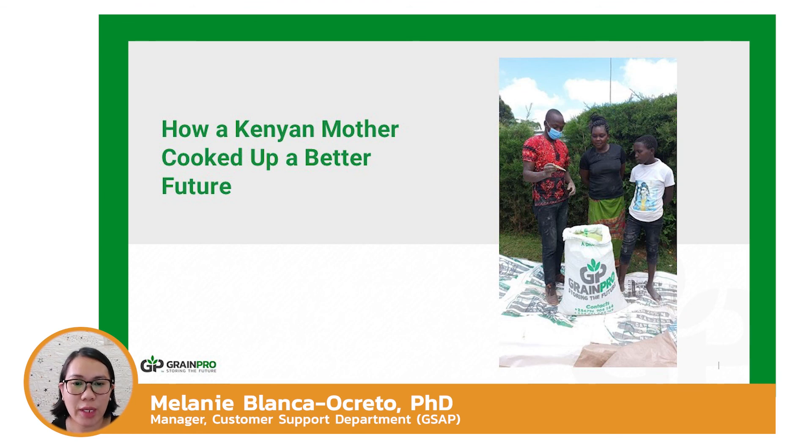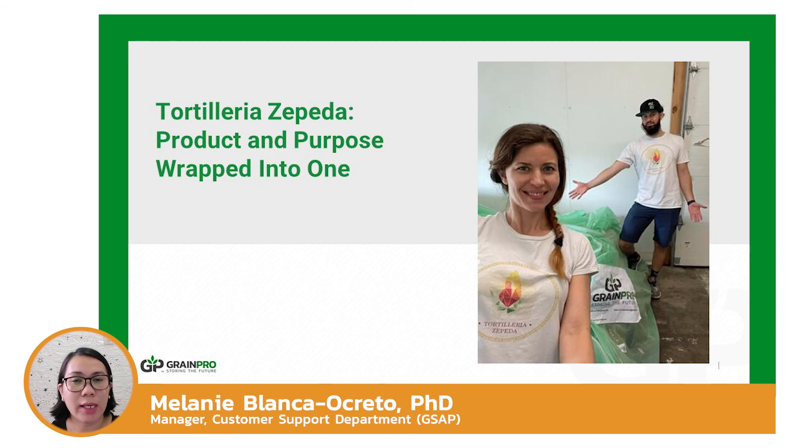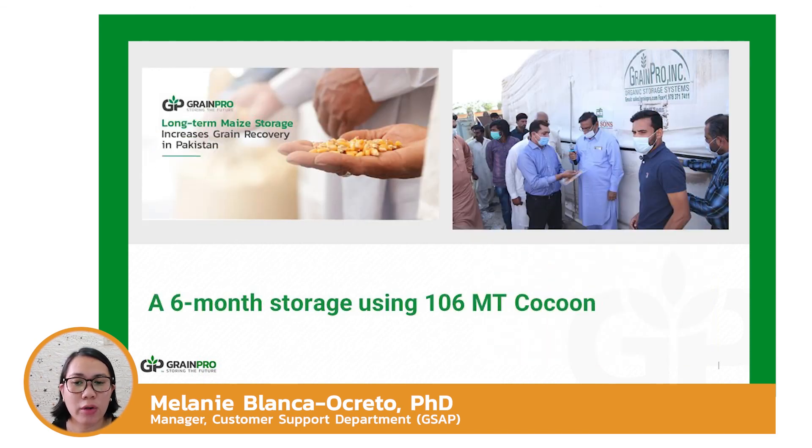A mother of three in Great Valley, Kenya, Dorcas, is very happy with the results of storing maize in hermetic storage. She can now feed her family the best-tasting ugali made from organic, high-quality maize with no chemicals, no insects, and more nutritional value, using grain pro bags to protect maize from insect infestation without chemicals. Tortilleria Zepeda, a Wisconsin-based authentic tortilla shop, uses hermetic storage to protect maize against insects and mold, while preserving maize quality and nutrients. Hadji Sans utilizes GrainPro cocoons to protect maize from insects, molds, and toxins during a six-month storage from July 2020 to January 2021 using a GrainPro 106 metric ton cocoon.